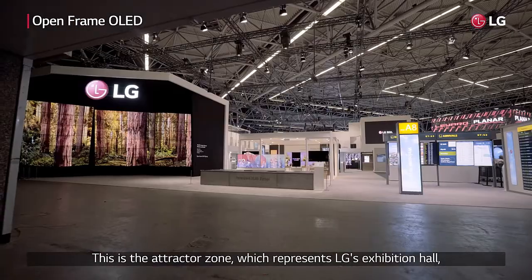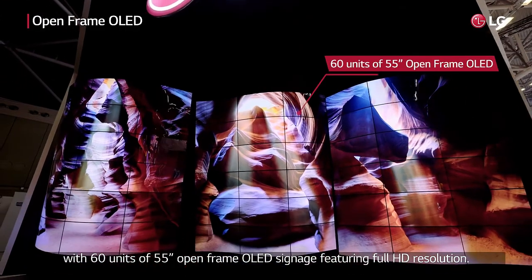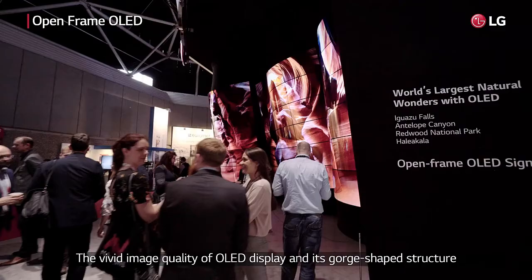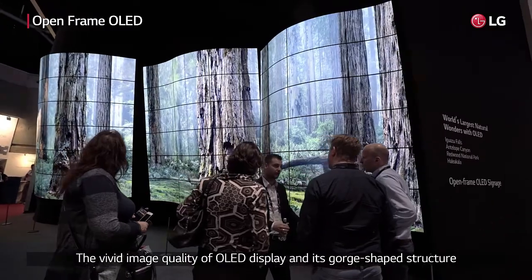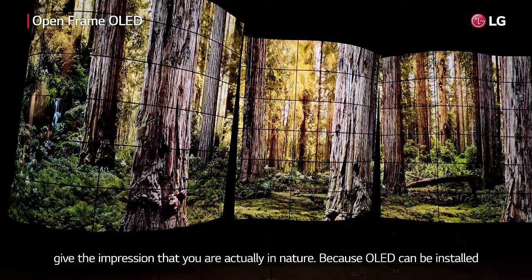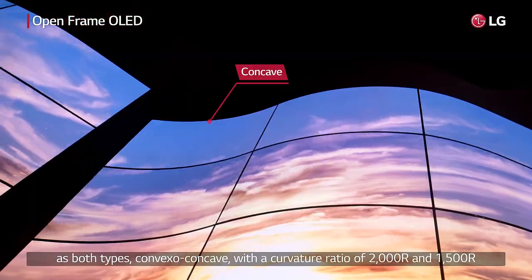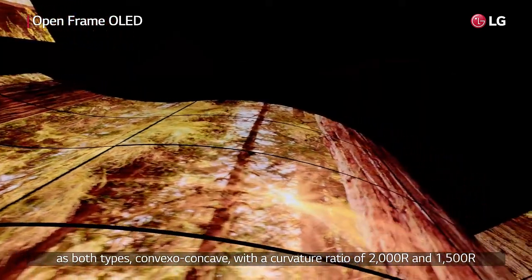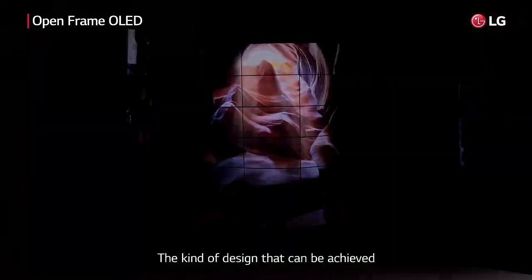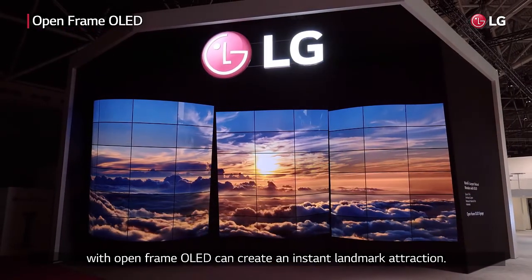By separating the attractor zone, which represents LG's exhibition hall, with 60 units of 55-inch open-frame OLED signage featuring full HD resolution, the vivid image quality of the OLED display and its gorge-shaped structure give the impression that you are actually in nature. Because OLED can be installed in both convexo-concave types, with a curvature ratio of 2000R and 1500R, it can be applied in various forms. The kind of design that can be achieved with open-frame OLED can create an instant landmark attraction.